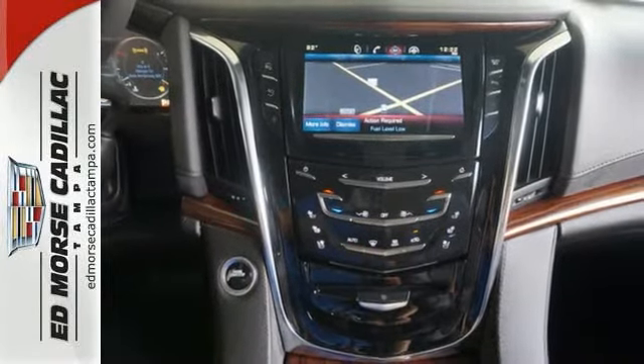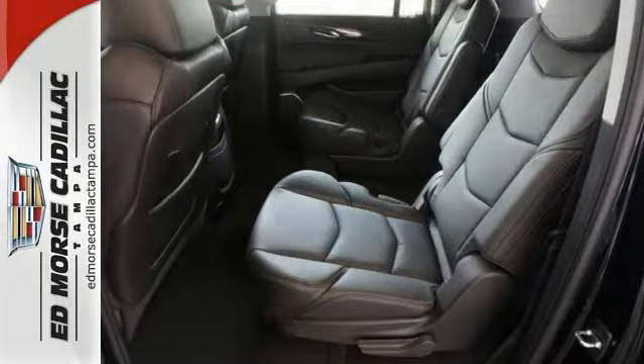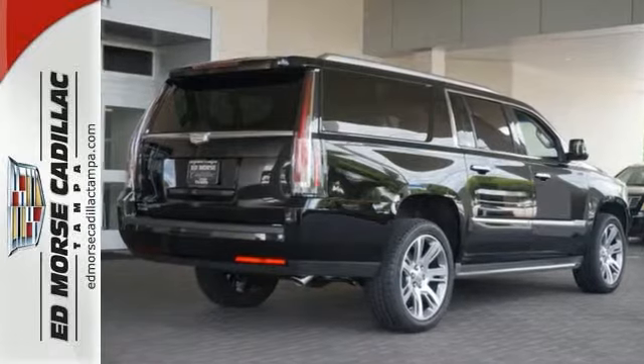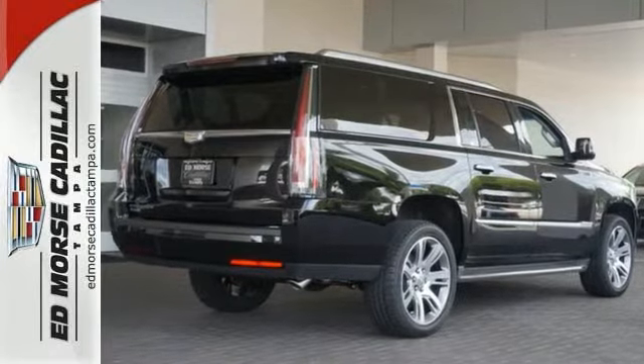The power liftgate, parking sensors, and adaptive remote start are convenient too. If you want an eye-catching ride, then this Cadillac is for you. Come give it a look today.